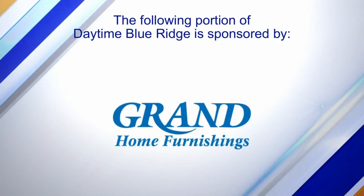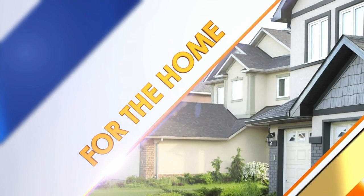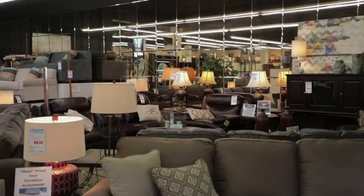The following portion of Daytime Blue Ridge is sponsored by. I am here at the Grand Home Furnishing Store in Lexington, talking with John Dickinson, one of the design consultants here at the store. We want to talk about lift chairs because they're really popular right now, aren't they? They are.